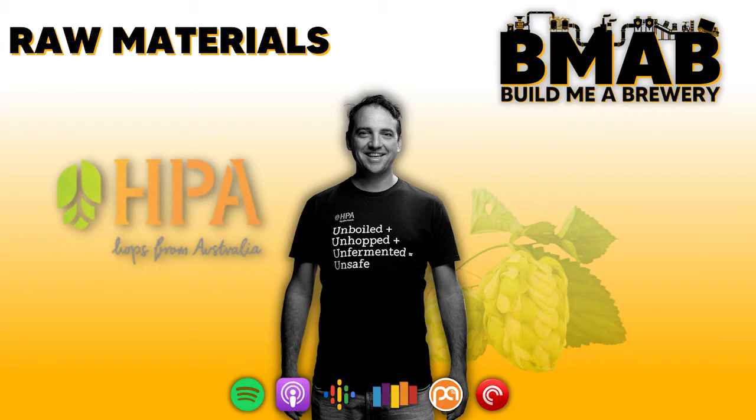Michael is well placed to share his advice when it comes to hop supply, having been on both sides of the table as brewer and now in sales and supply of hops to the industry. Having started out as a home brewer, he landed a job as a packaging assistant at Little Creatures, then as a production brewer at Gage Roads during their big growth phase, before crafting his own beer recipes as head brewer at Lovedale and Sydney Brewery.